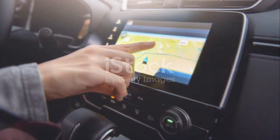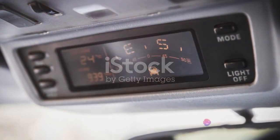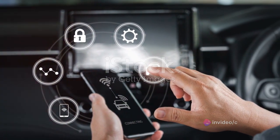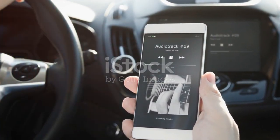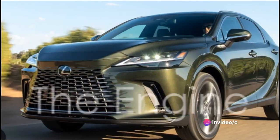The built-in navigation system is your reliable co-pilot, guiding you to your destination with precision. The connectivity options are quite impressive — whether you're an Apple aficionado or an Android admirer, you can seamlessly sync your device and access your favorite tunes, podcasts, or audiobooks. In the Lexus RX, every journey becomes an experience.